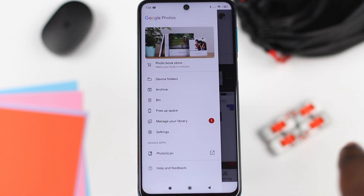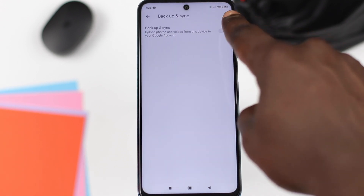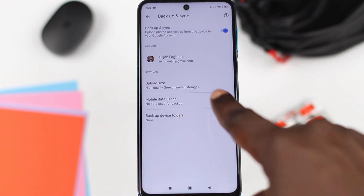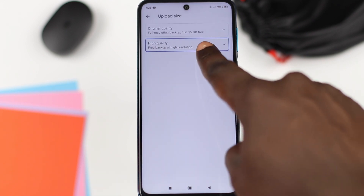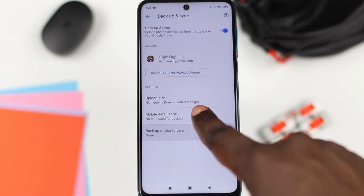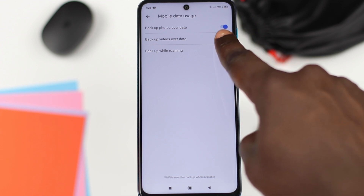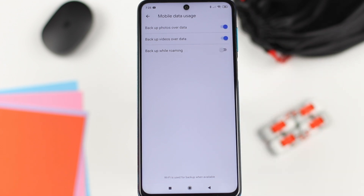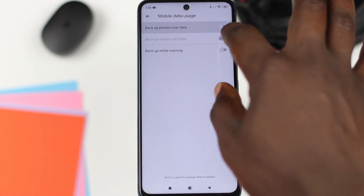Finally, make sure that you set your Google Photos to use mobile data so that if you're not around Wi-Fi, everything can be backed up to the cloud. You can do this by going into Google Photos, hitting Settings, going to Backup and Sync, keeping the upload size as High Quality, and under Cell Data Usage, making sure both options for photos and videos are turned on. Well, that's it for the video guys — don't forget to like, share, and drop a comment if this was helpful. See you in the next one. Peace.